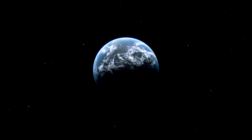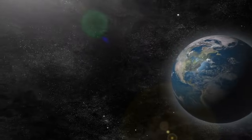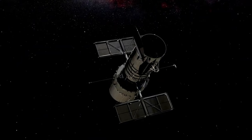Located just over four light-years away, it is one of the closest exoplanets to our solar system and shares some surprising similarities with our own planet. Proxima b is roughly similar in size to Earth, which is one of the reasons it has scientists so excited.